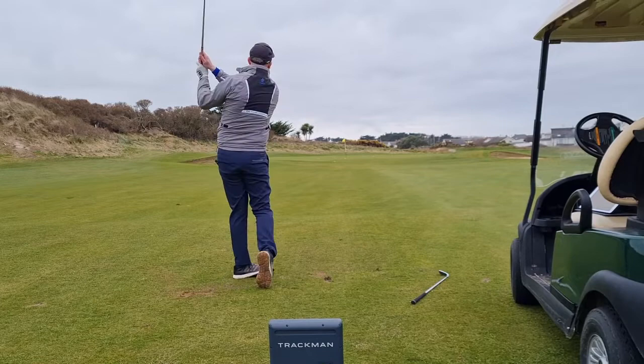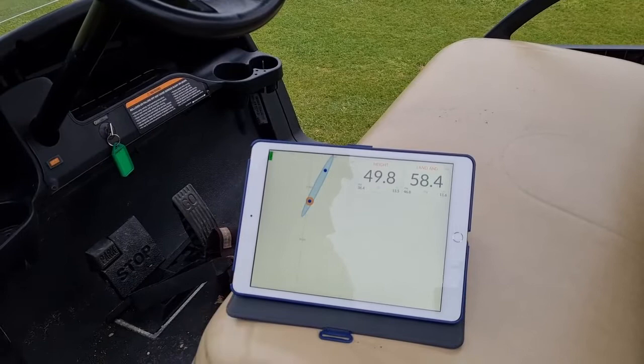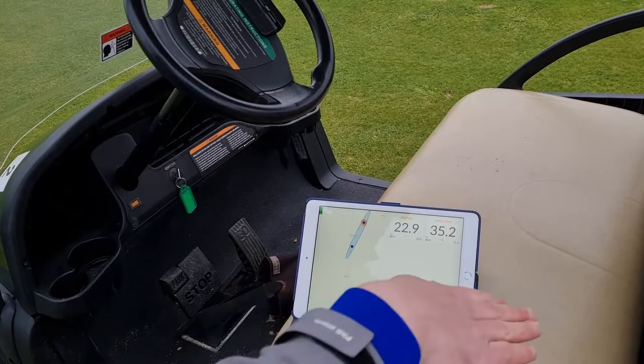Lovely and high — very good. You can see my lob wedge there was nearly 50 feet up in the air and it landed at an angle of 58 degrees, so that's going to come down and stop pretty quickly. My pitching wedge went 23 feet in the air and landed at a much flatter angle of 35 degrees, so when it hits the ground it's going to run a lot more.